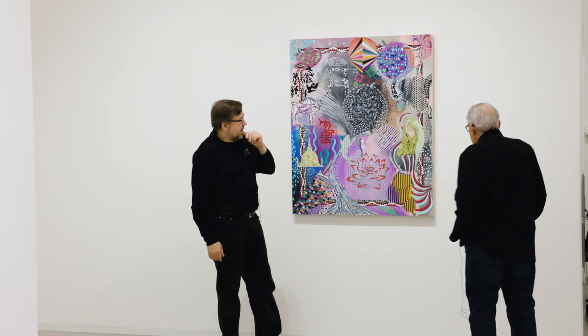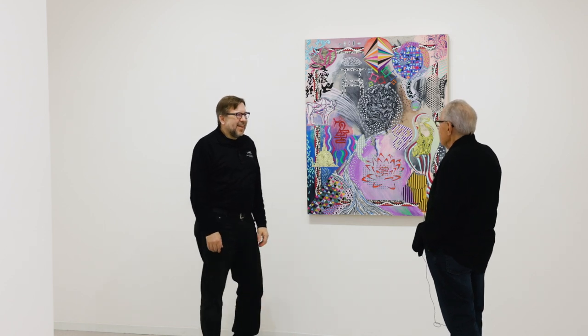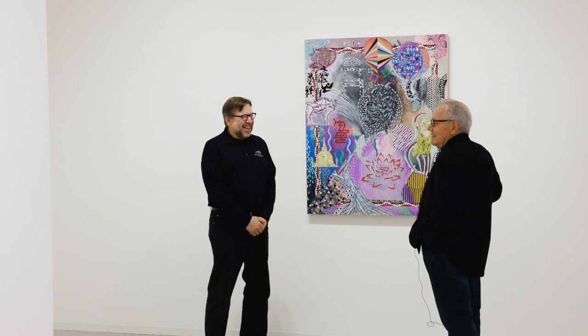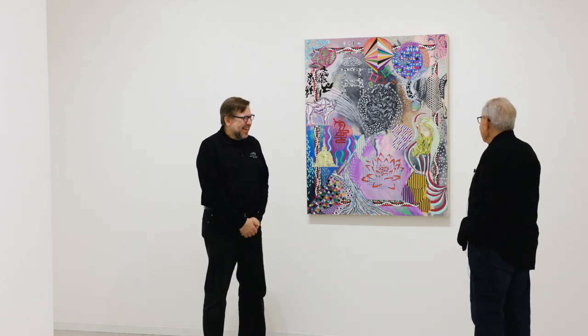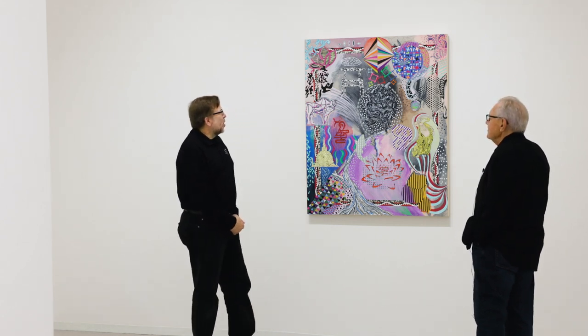There's an oft-quoted Picasso line — good artists borrow, great artists steal. Everything is expected. Everything is legitimate.